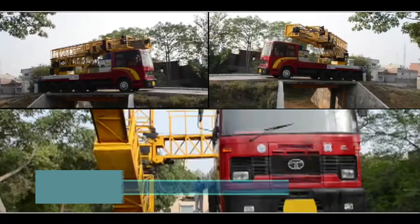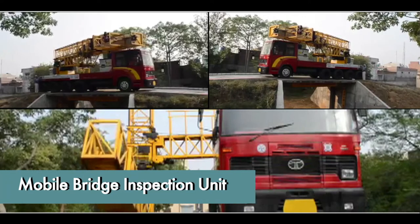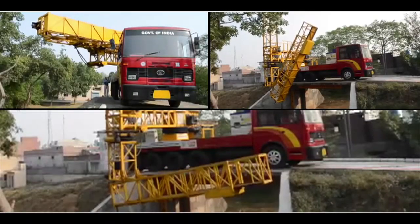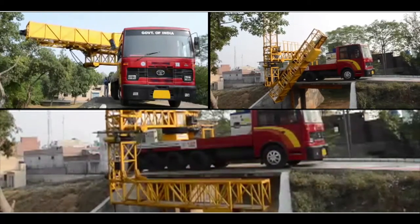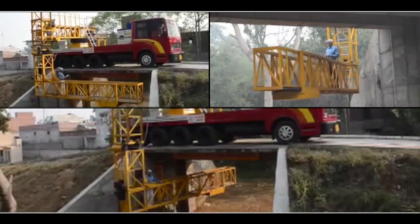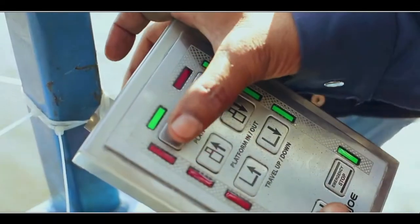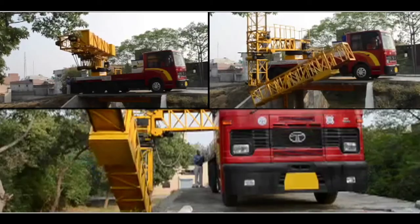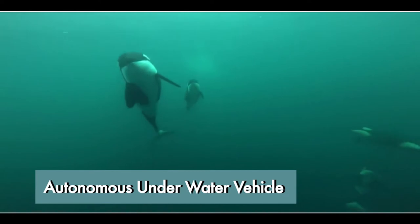Invented in CSIR-CMERI, this mobile bridge inspection unit probes and checks bridges built across roads. Mounted on a 25-ton truck chassis, this unit is made out of steel and all its joints and gears are electrical. It features an in-built 3-phase 15-kVA supply, online chassis load sensor, touchscreen control unit, parking system, and online wind speed monitor, giving it a modern edge.